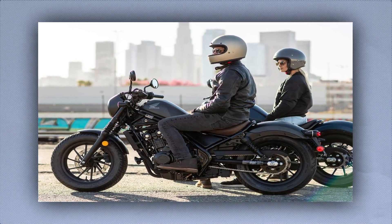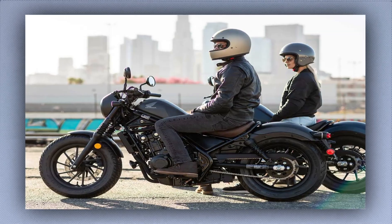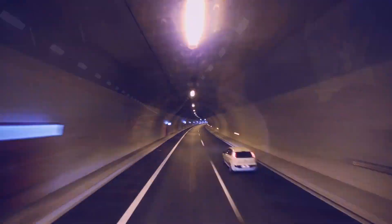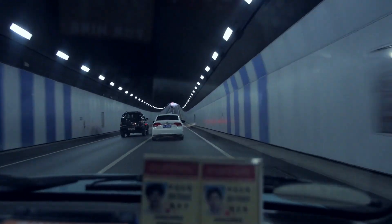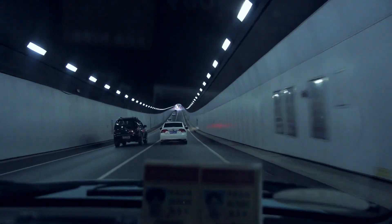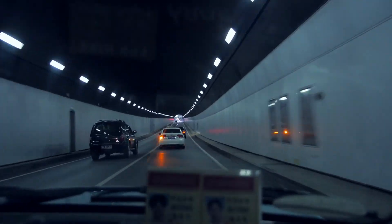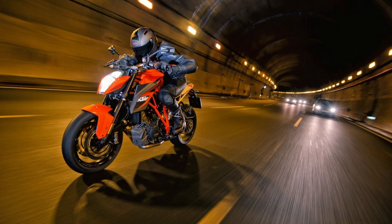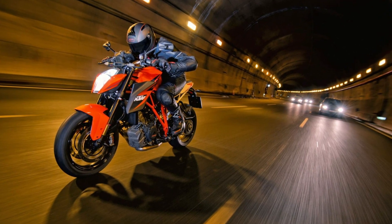Motorcycles are not permitted to travel inside the smart tunnel at any time. The tunnel's interior lanes are too narrow to accommodate both automobiles and motorbikes simultaneously. The tunnel is reserved for automobiles to help reduce traffic on surface roads, and it is also risky for bikers to use it illegally — they should stick to standard roadways.